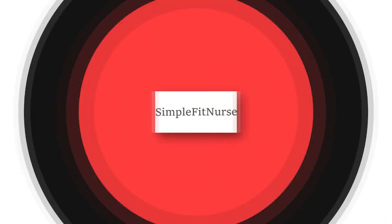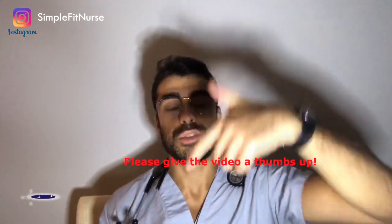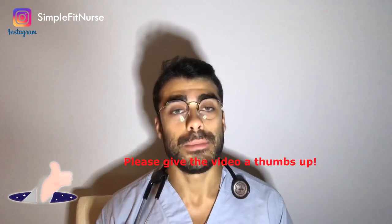Hey everyone, in this video I'm going to talk about the naloxone kit and why I think it's important for you to learn to administer naloxone. So let's get started. If you want to gain more information about nursing or to improve your nursing skills in general, please consider subscribing down below. I upload a video every single week and you don't want to miss out.